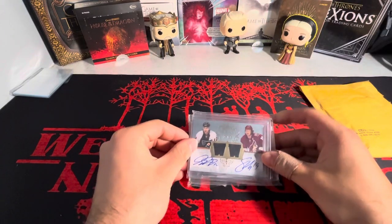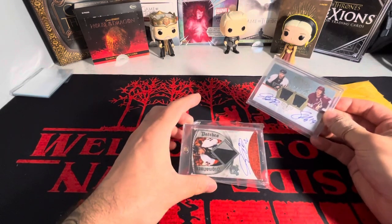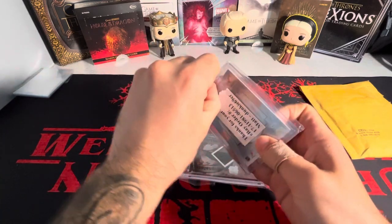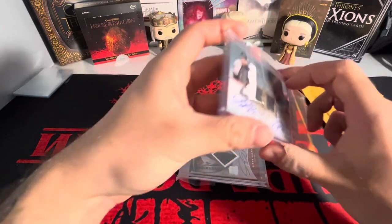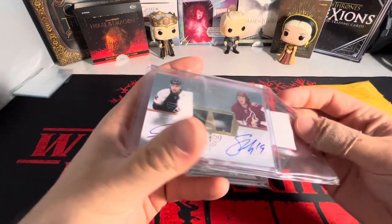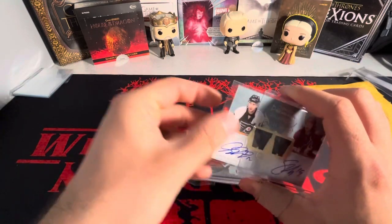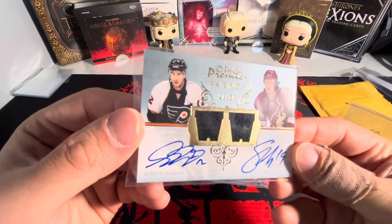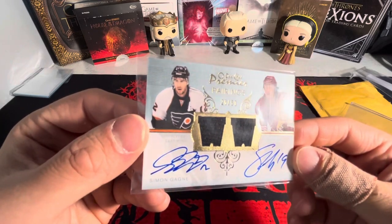First card we have here is a Simon Gagné — that other card is disgusting. We have a Simon Gagné. I was gonna read what that says, but yeah, that's the seller — top notch seller, go check them out. First card we have here, take it out the one-touch — take it out the top loader as well. We got a Simon Gagné, Shane Doan, dual jersey autograph, on-card autographs from OPC Premier.